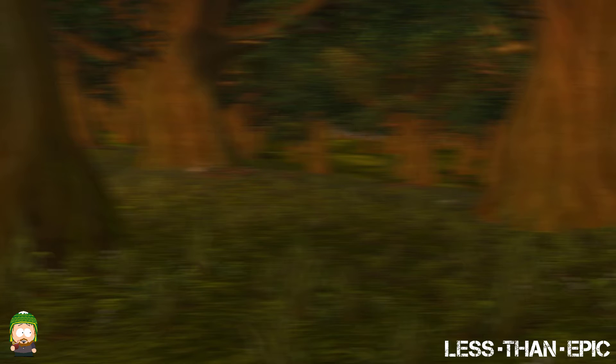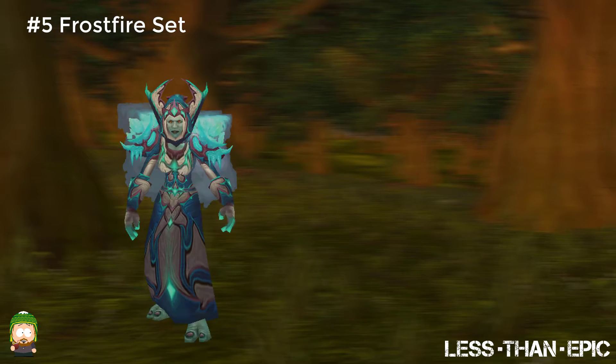Up next we have the Mage Tier 3 Frostfire set. The best thing about the Mage sets from Classic is you could see the power progression of your character through just the gear itself. The Frostfire set just made you look like you were going to destroy anything you came across. There is honestly nothing that I can find about this set that I do not like.